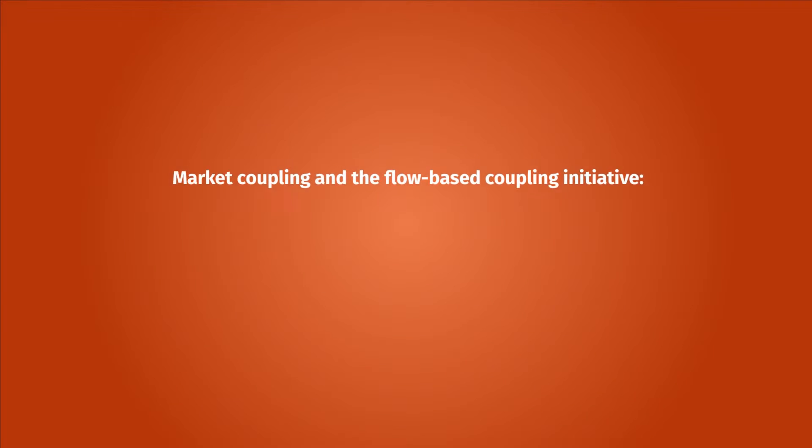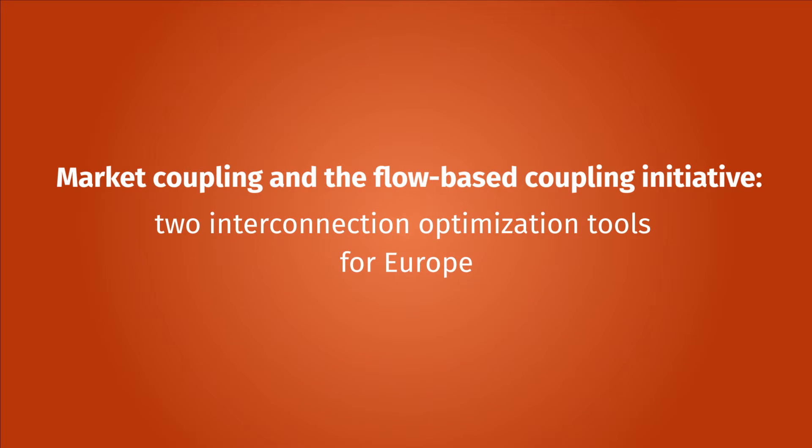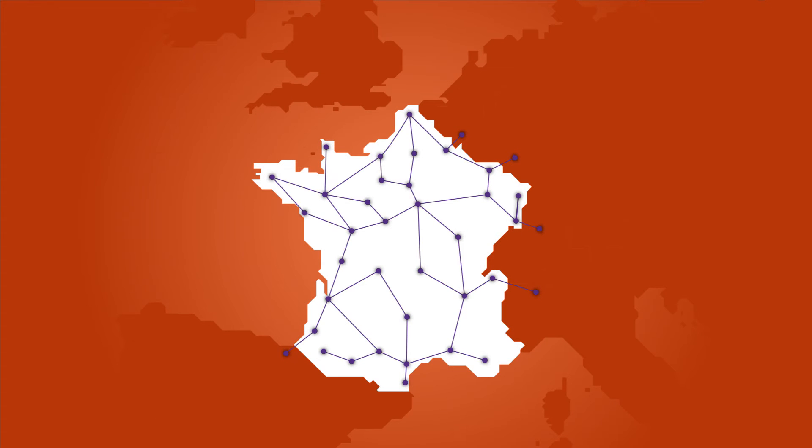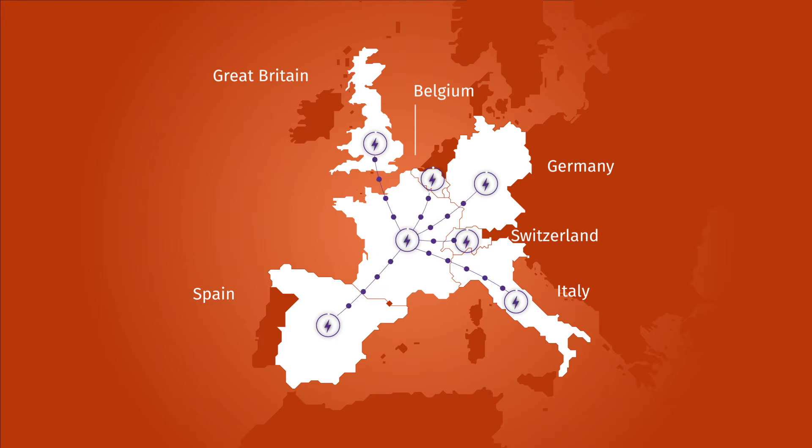Market Coupling and the Flow Based Coupling Initiative: two interconnection optimization tools for Europe. The French power transmission grid is connected to the grids of six other countries. Electricity exchanges, both imports and exports, occur constantly thanks to these interconnections.